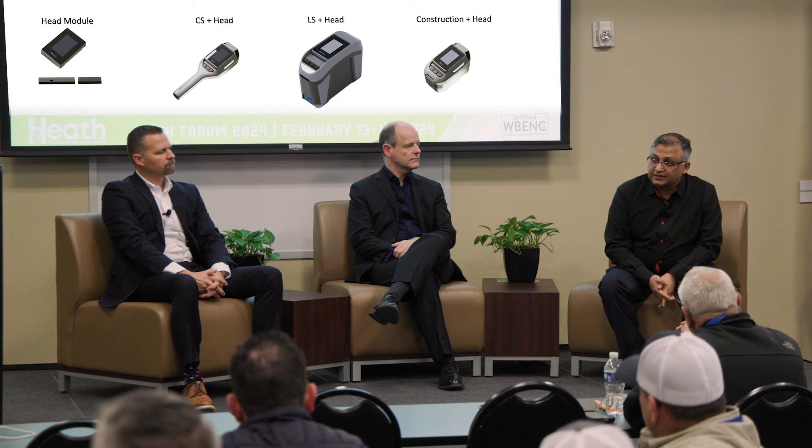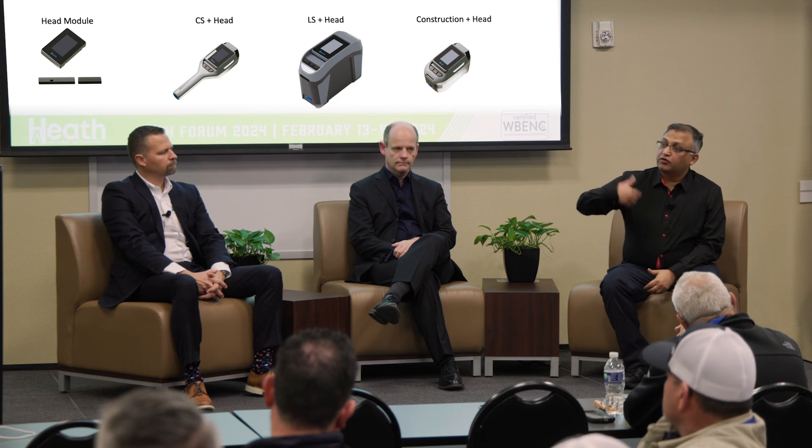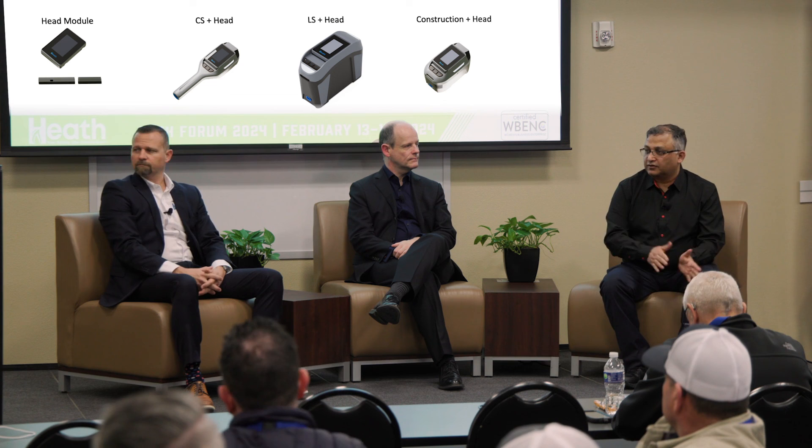Q: Is the GPS capability only on the leak survey or on all three units? A: GNSS capability on the head unit is dual-frequency, giving around 1.5-meter accuracy as standard. We can add an add-on module for construction or leak survey to give additional accuracy through an external antenna and other mechanisms, achieving sub-meter precision. Both the construction and leak survey units can use the higher-accuracy add-on module, and all devices have the dual-frequency GNSS baseline.